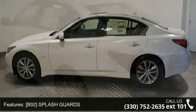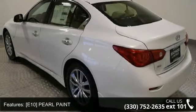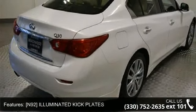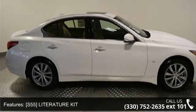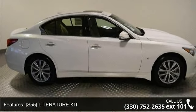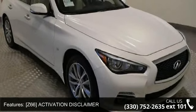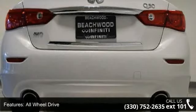This vehicle's top features include Splash Guards, Pearl Paint, Illuminated Kick Plates, Literature Kit, All-Wheel Drive, Power Steering, ABS, 4-Wheel Disc Brakes and Brake Assist.